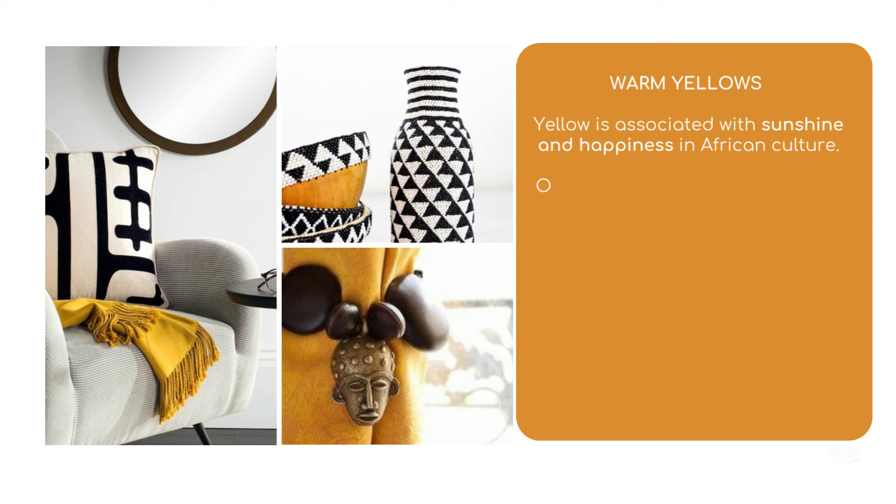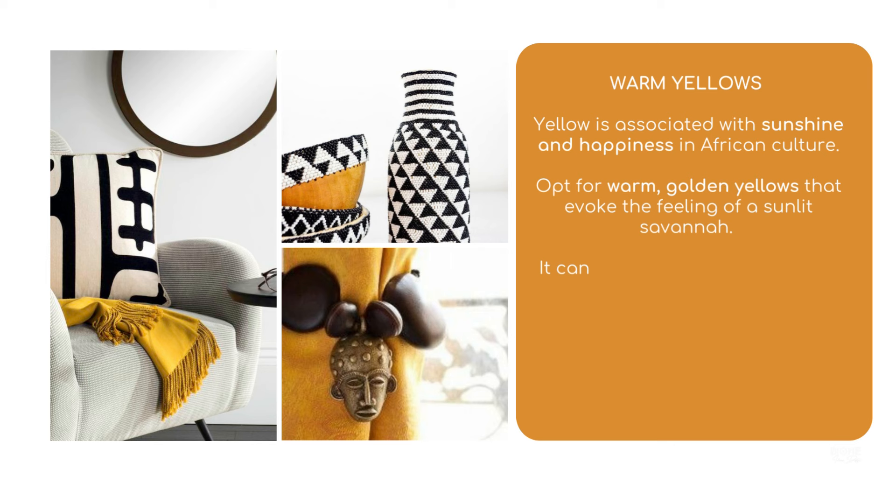Warm yellows: Yellow is associated with sunshine and happiness in African culture. Opt for warm golden yellows that evoke the feeling of a sunlit savannah. It can be used on walls, furniture, or decor items to bring warmth and a cheerful ambience to your space.